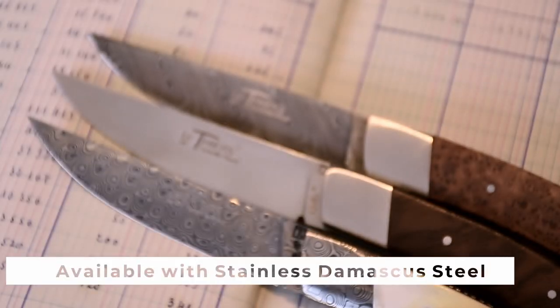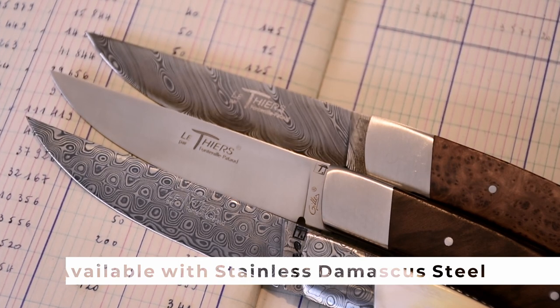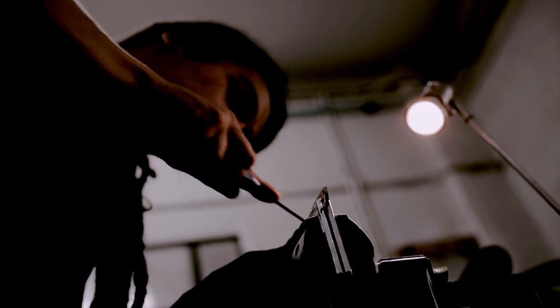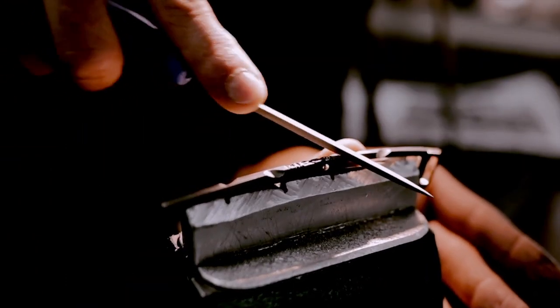Le Thierre Nature is also available with stainless Damascus steel for regular use. Handmade in our workshop in the old town of Thiers, the French capital of cutlery, as required by our brotherhood.